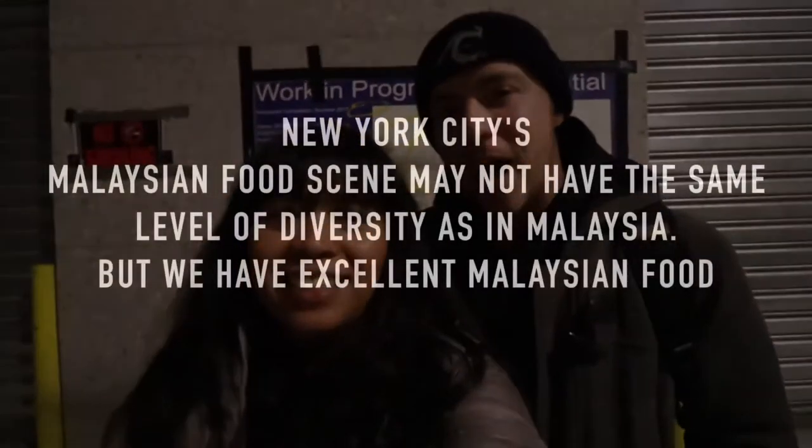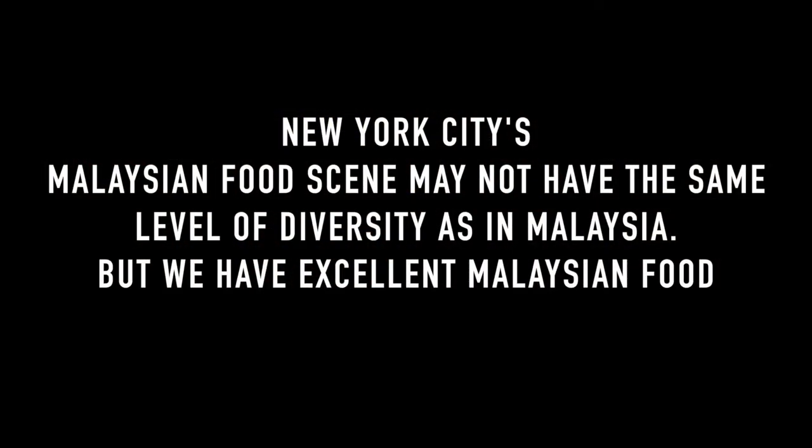That is it for our Malaysian food tour here in New York City. We hit up four spots today — a nice mix: some coffee, some sweets, a couple of different soups, and more.